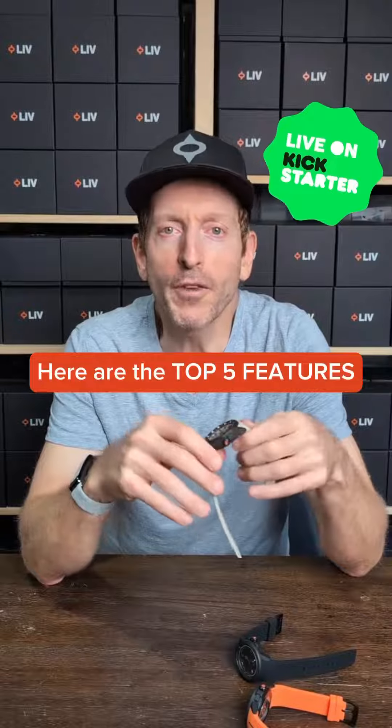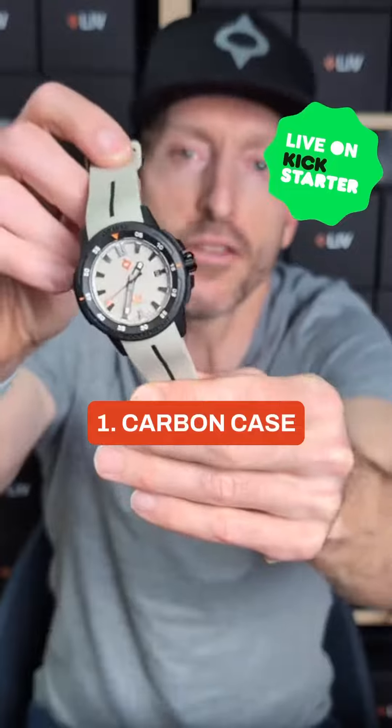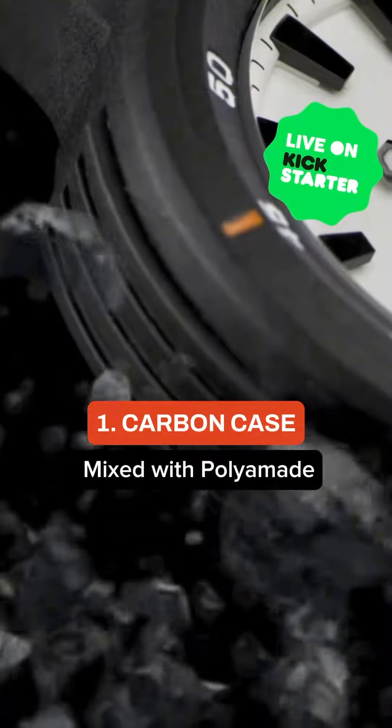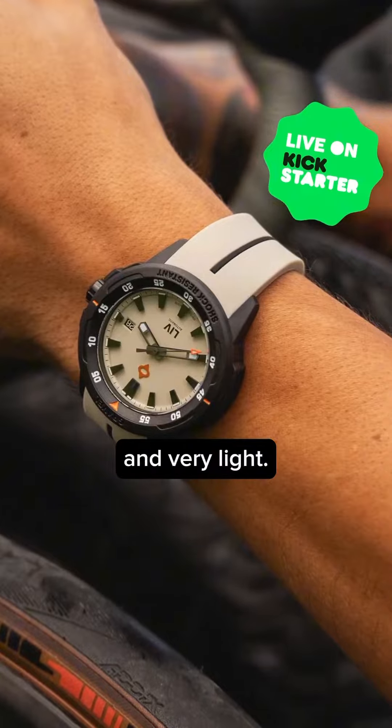Chaz here, and I want to go over some of the features of the Gravel 001 watch. Number one, the carbon case mixed with polymide — we call it dense carbon. This case is super tough and very light.